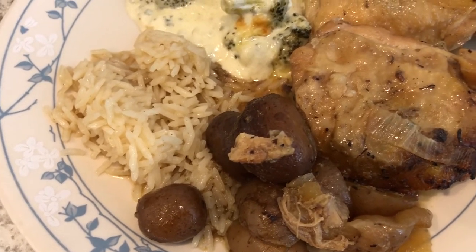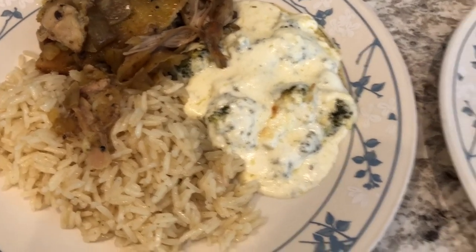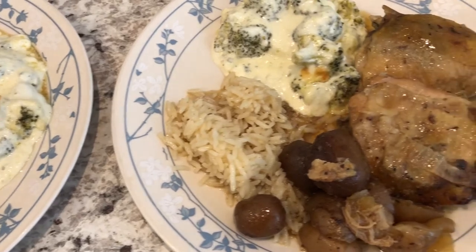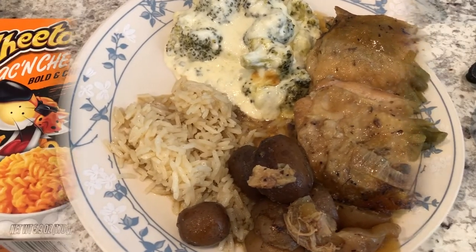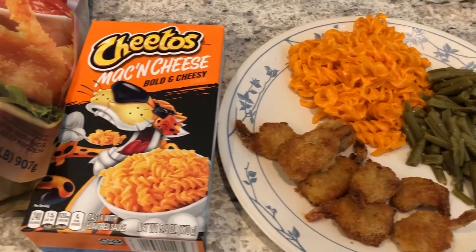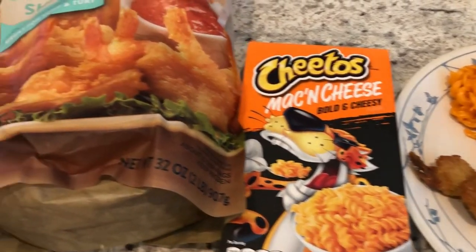This is Howard's plate — he's got two thighs, the potatoes, and the rice. For some odd reason I can't eat potatoes and rice together; I have to have one or the other, and with my chicken I like rice. So anyway, this is what we are having for dinner tonight and we'll see you guys next time.